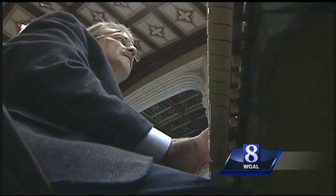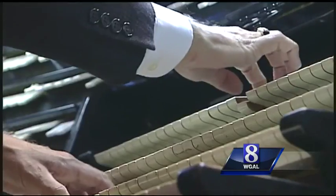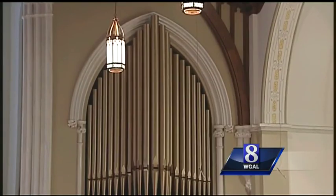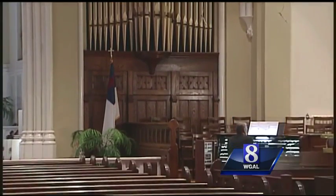A new life for a grand old instrument that will now continue to fill this church with music for years to come. "I want to build an instrument not for me, not for another organist, but an instrument that will work for the next generation or two of the people sitting in this building."